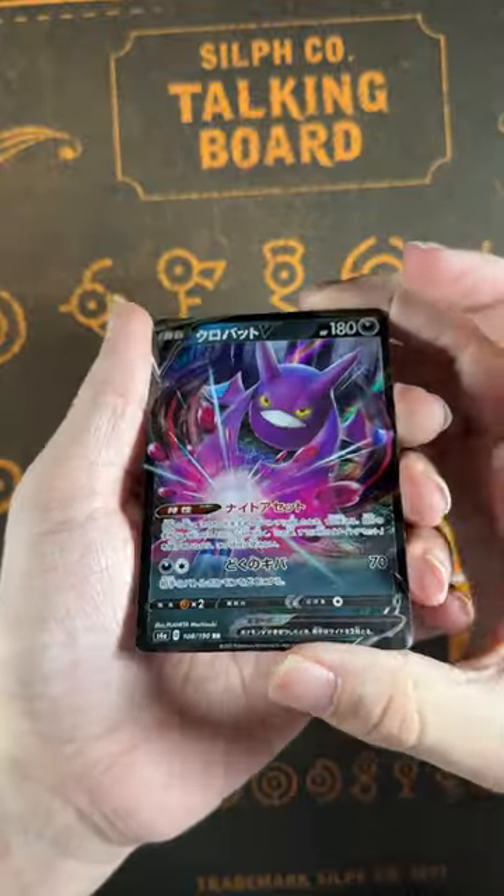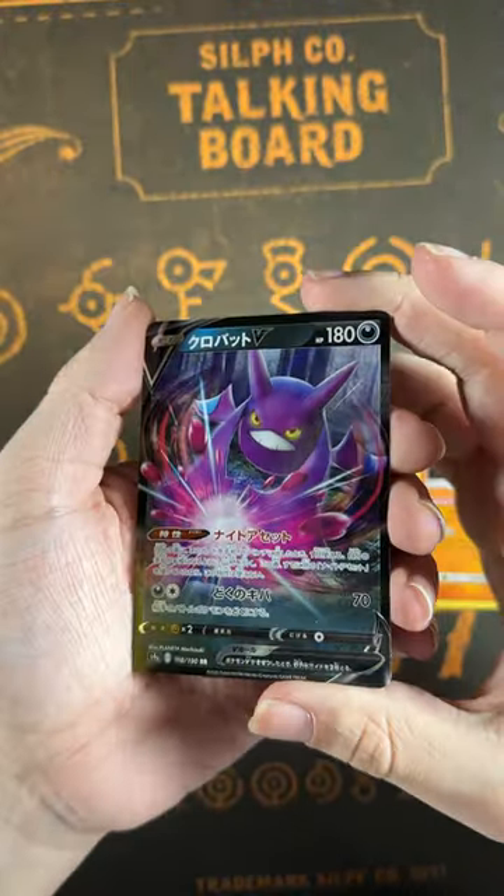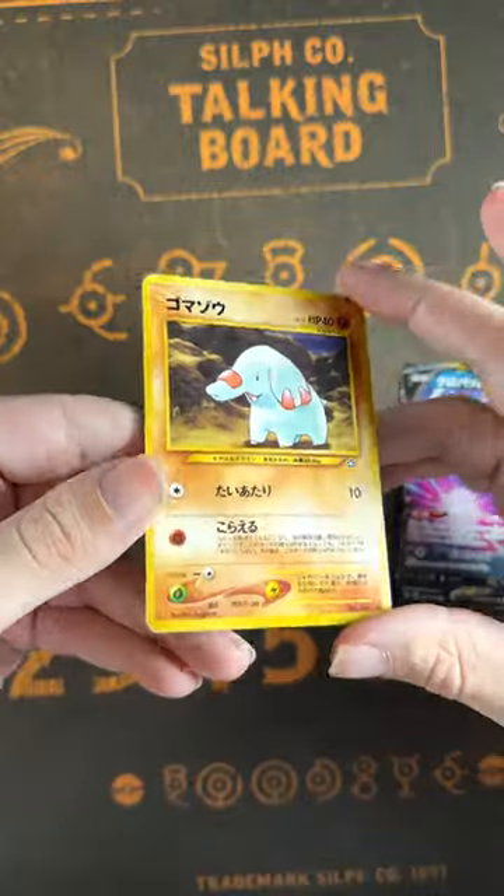Next is a Japanese Crobat V, one of the first cards I fell in love with when I began playing the game again, and a cute vintage Japanese Fanpy to boot.